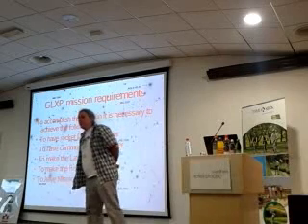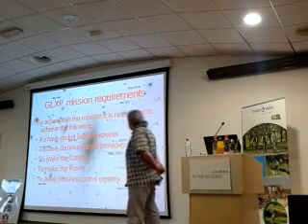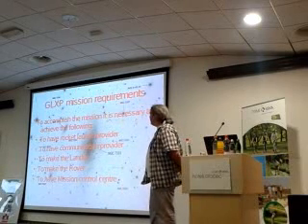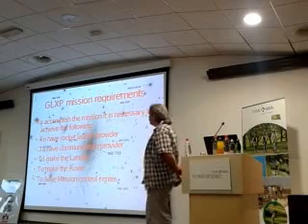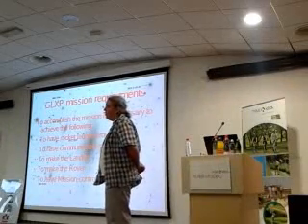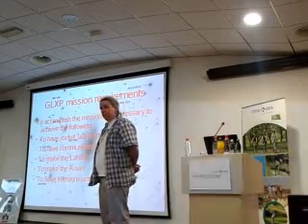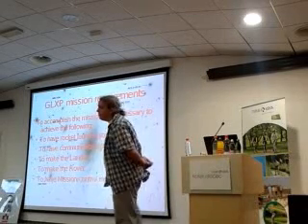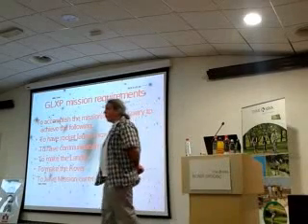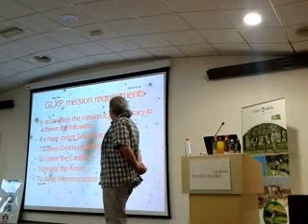First, we need a rocket. No rocket, no moon ride — it's obvious. The other thing is, after we have a rocket, we need to have a communication provider. All the time we need to communicate with the rocket, with the spacecraft, with the lander, and after all, with our rover on the surface.